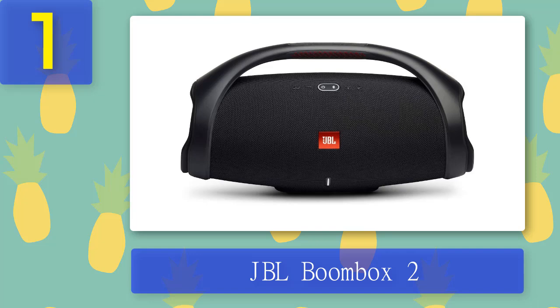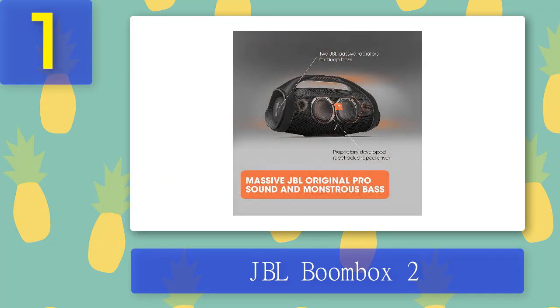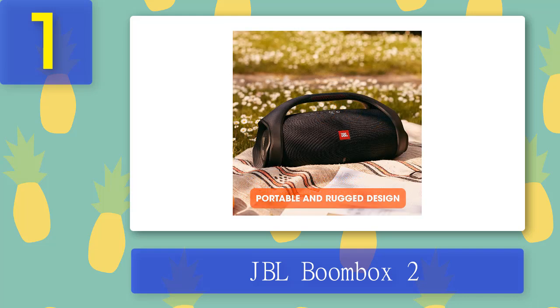Coming in at number 1: JBL Boombox 2. If you're looking to bring power to any party, the JBL Boombox 2 is for you. JBL is proud to say that this is the biggest model they've ever made, offering the quality deep bass you'd find in a club. Its portable, sleek design and grip handle allow you to take this boombox anywhere — from parties to weekend road trips — and with 24-hour playback, you can party late into the night.